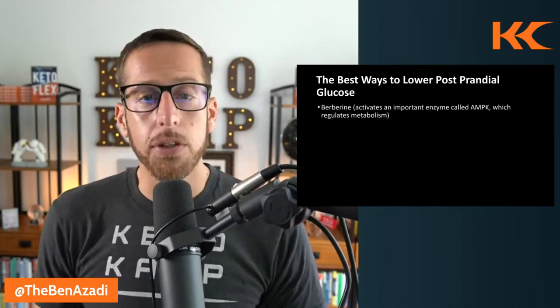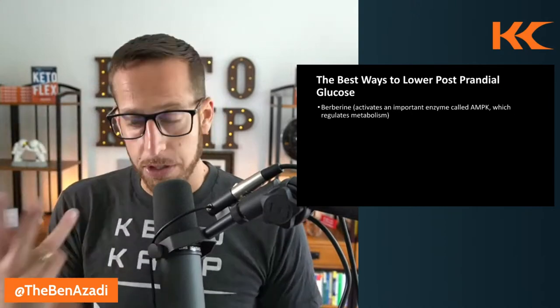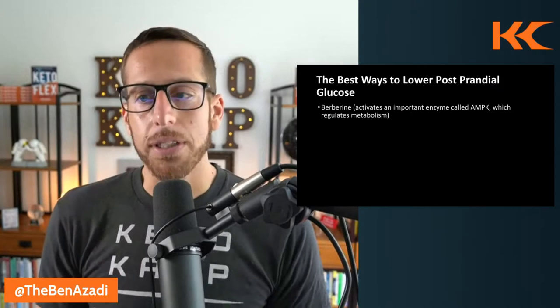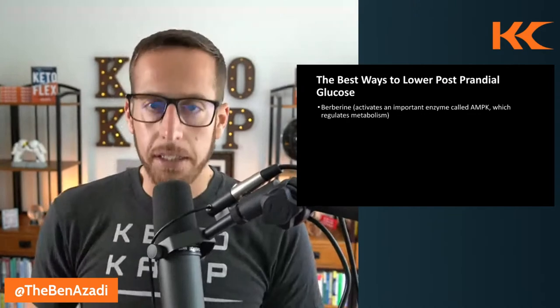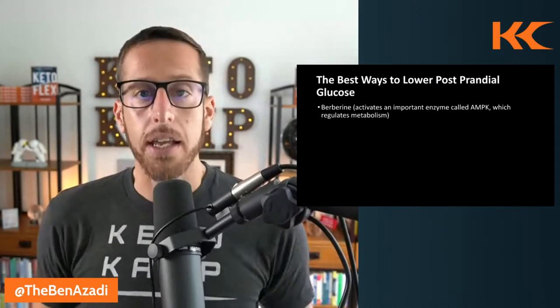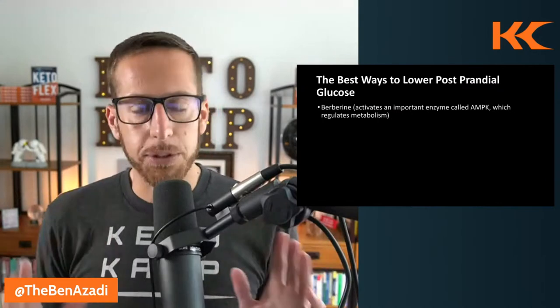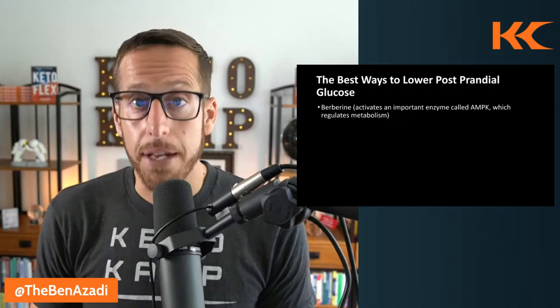The first tip for reducing high postprandial glucose is berberine. Berberine acts very similarly to metformin. It activates an important enzyme called AMPK, which regulates your metabolism. I do not recommend taking berberine every single day, but using it for seven days or on-off cycles to regulate your postprandial glucose, I do see the benefit.